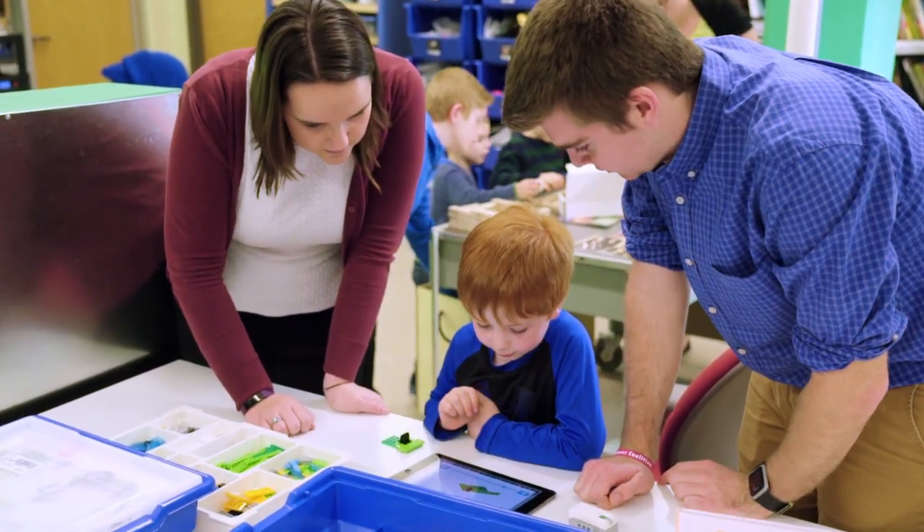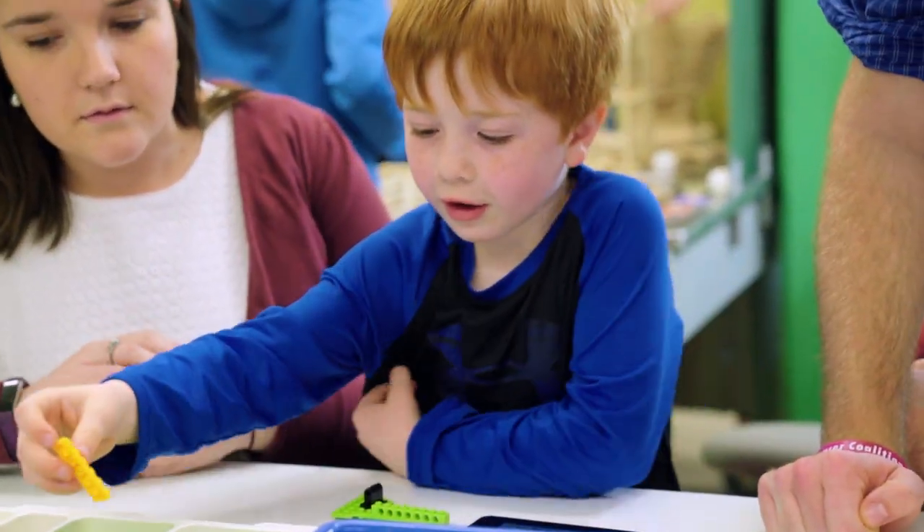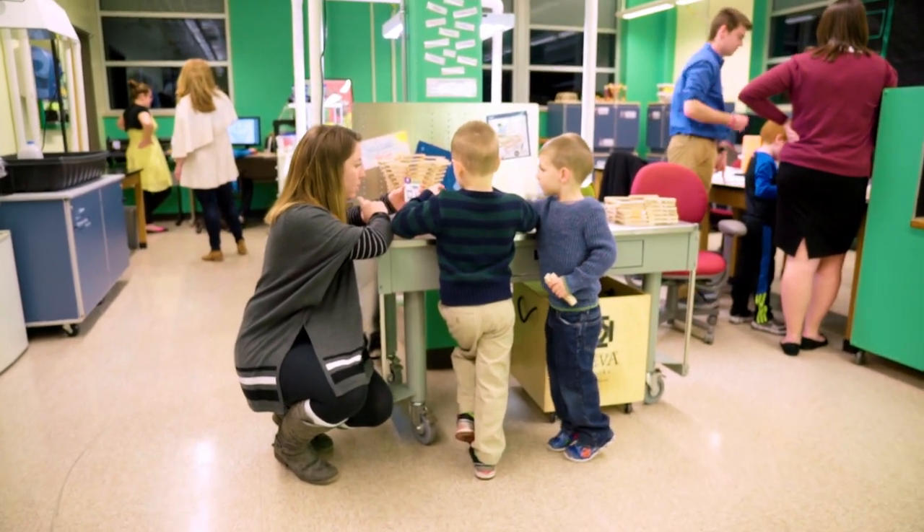The integrative STEM minor has prepared me to be an effective teacher in a multitude of ways. The biggest one is it's taught me how to incorporate hands-on and authentic learning experiences into my classrooms and how to make them more natural for my learners, so that they're able to take those things and apply them to their own life and to the real world as they go out and become citizens of our society.